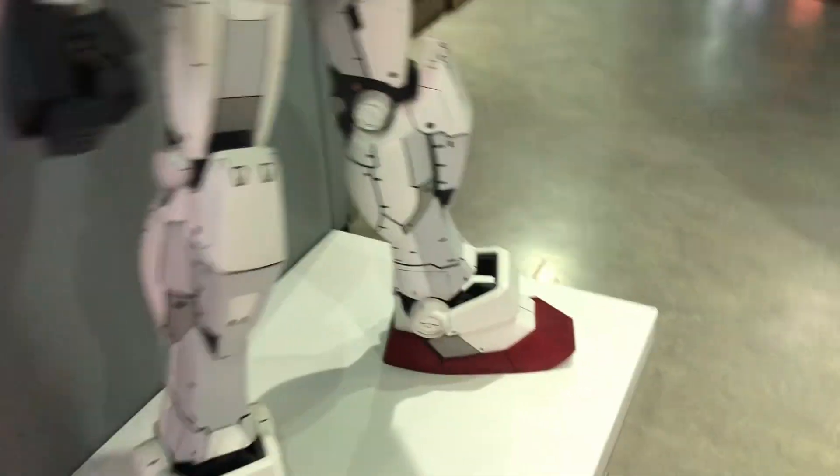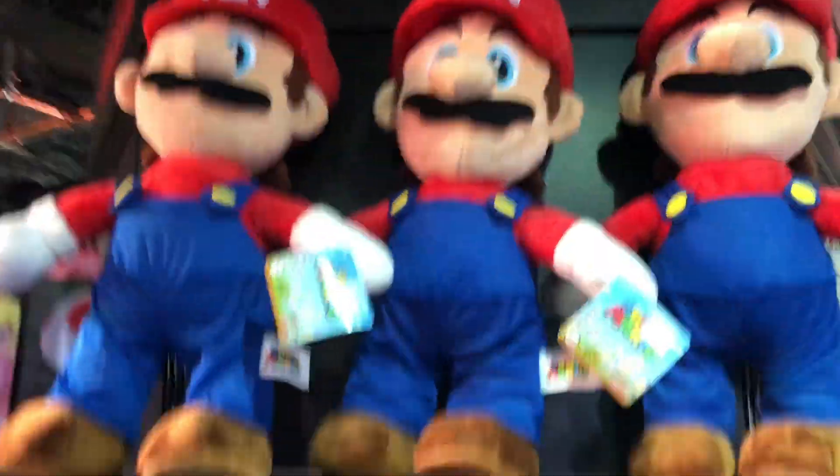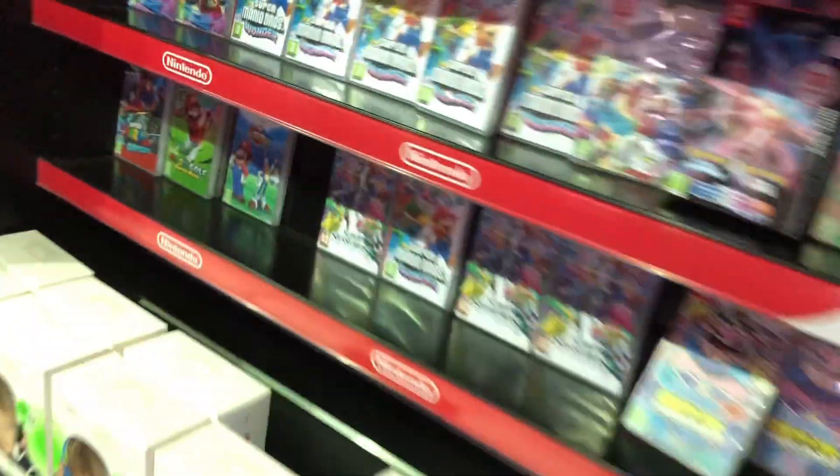Over here - is that a Transformer? I have no idea, let me know down in the comments. Over here they have some more action figures. This is like the game section now. But over here they have some Crash figures, Piggy, Roblox, League of Legends, Overwatch. And they have some Mario figures - that's really cool. They have some games over here.